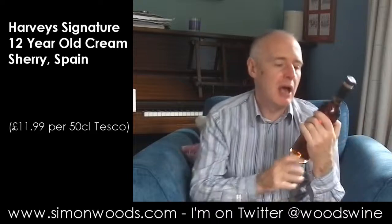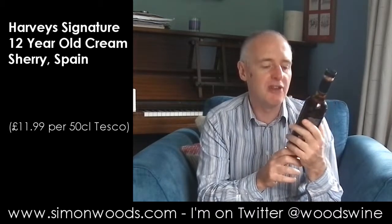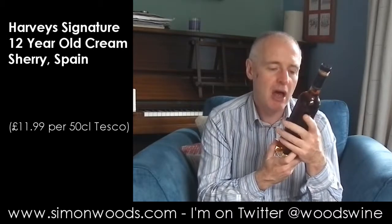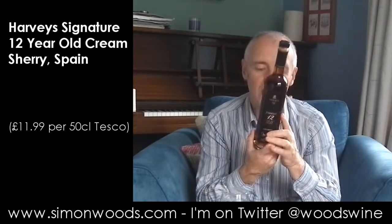Hi there, Simon from simonwood.com. Today's wine — well, you know you have Bristol cream? This is upmarket Bristol cream if you want to put it that way: Harvey's Signature 12-year-old Cream Sherry, a rare expression. And well, blending 200 years... Harvey's has got a 1796 date as part of their logo, so let's see what it's like.